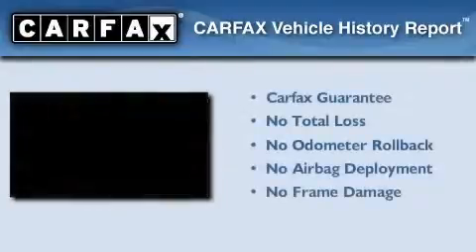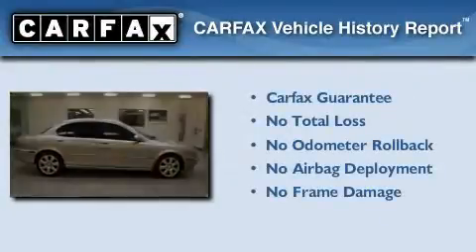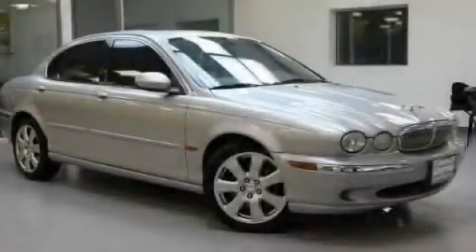Not to mention that this Jaguar qualifies for the Carfax buy-back guarantee. Please call today to reserve this vehicle for a test drive.